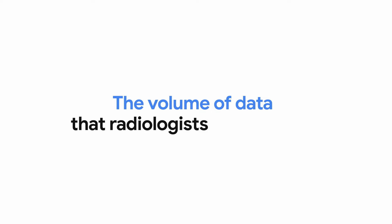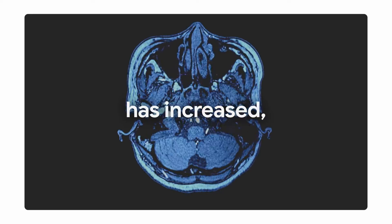We're using AI to unlock a new way of looking at medical imaging. As medical imaging has digitized, the volume of data that radiologists have to look through has increased exponentially. They're spending seconds per image and there are hundreds of them.